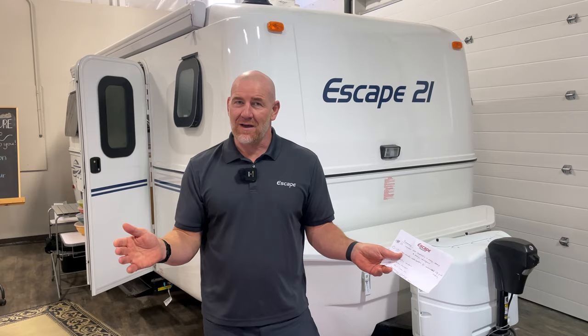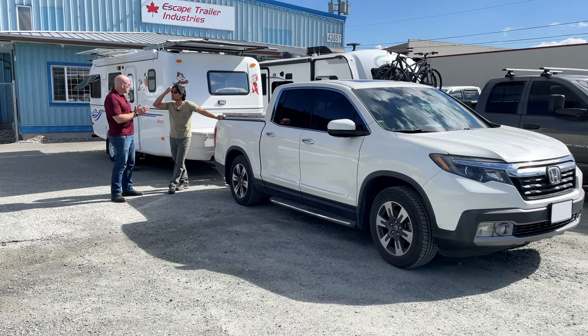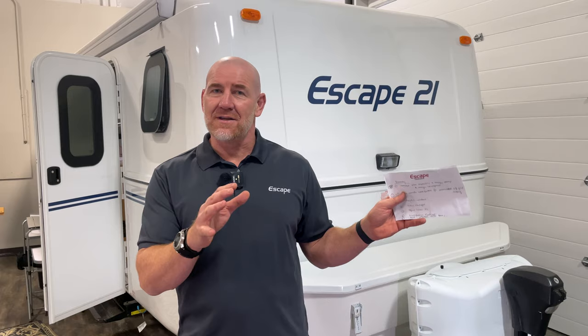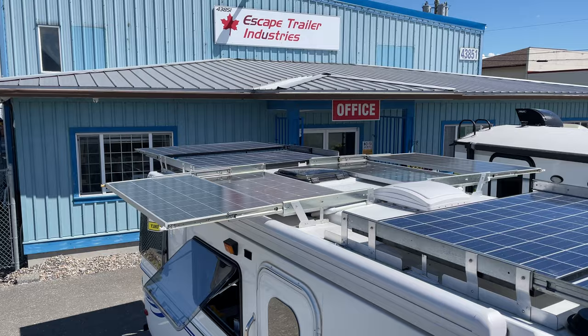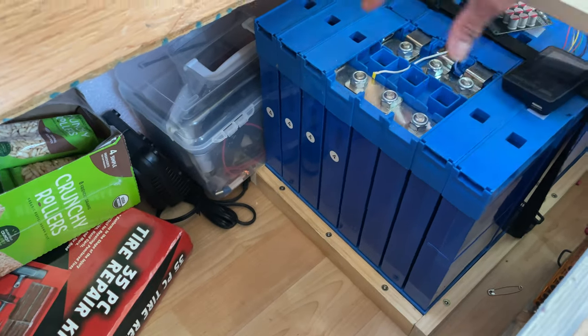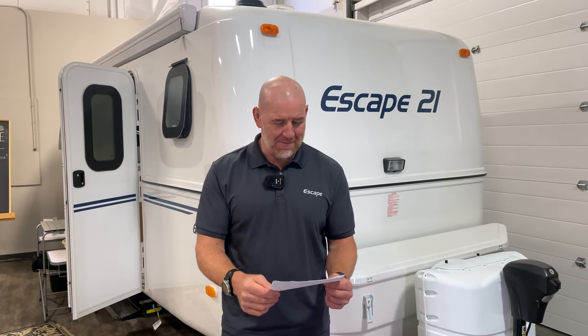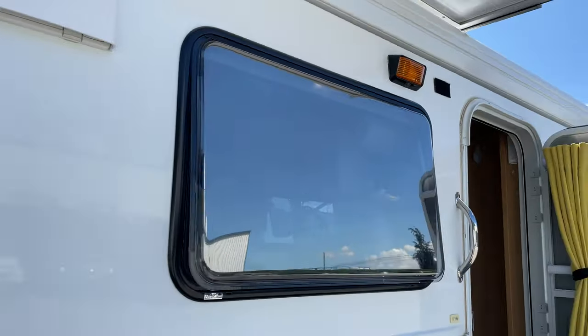He started off by modifying his tow vehicle, which now enables him to have extra solar capacity as well as off-grid camping capability with additional water capacity — all inside his tow vehicle. Then he worked on his trailer itself. On the roof, he started by putting eight solar panels, giving him ample solar capability, and then installed a number of lithium battery cells and developed his own energy management system. He also made many other modifications, including acrylic windows that really bring a nice, unique look to the Escape trailer.